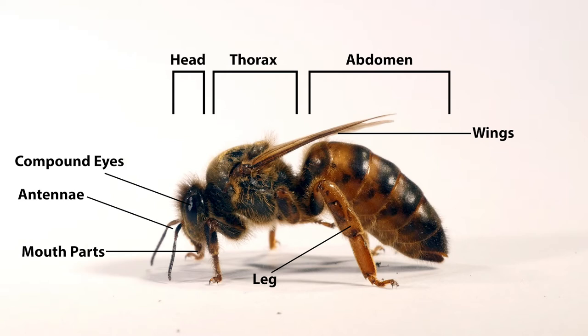In stinging insects, like wasps and bees, the stinging organs are also located in the abdomen.